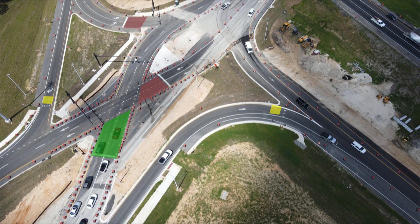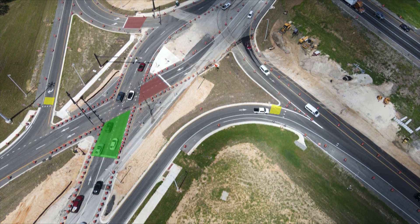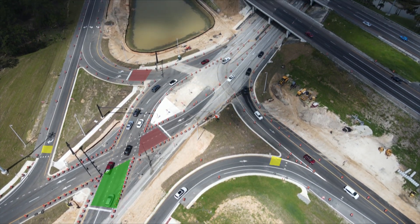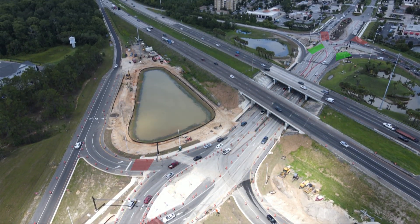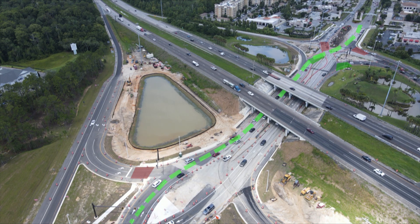This is how a Diverging Diamond works. As traffic on the local road approaches the interstate, it switches sides at a traffic signal. If the light is red, stop at the white line. Once the light turns green, stay in your lane and follow the markings as you cross over. After traveling over or under the interstate, traffic switches back at another traffic signal.